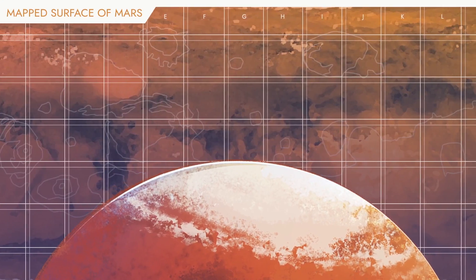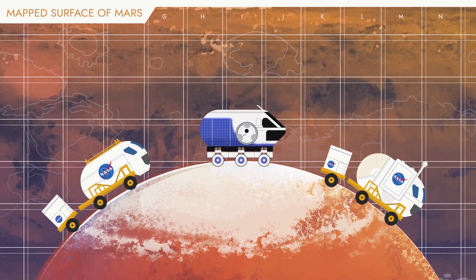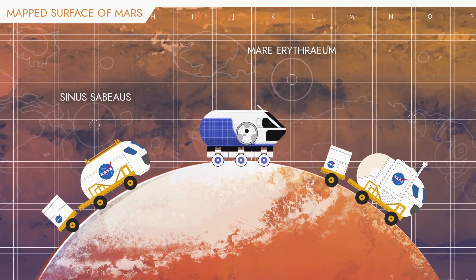NASA astronaut crew can use a variety of exploration vehicles on the Martian Orbital Observatory to travel to an ideal Mars landing site for their next research steps.